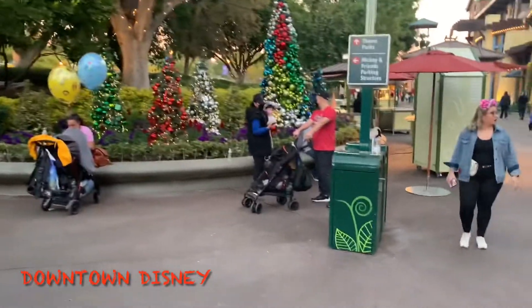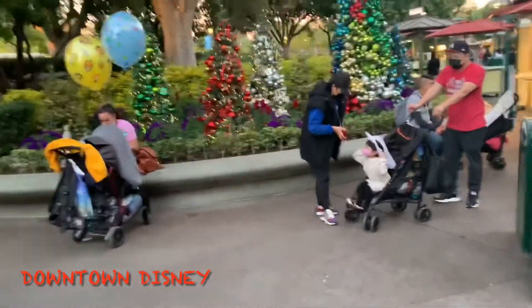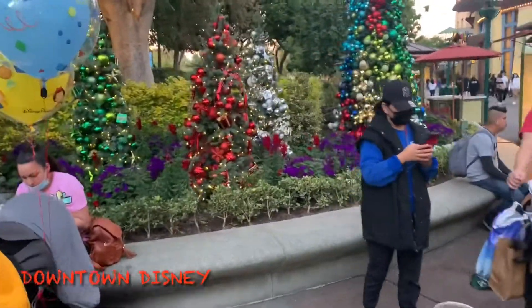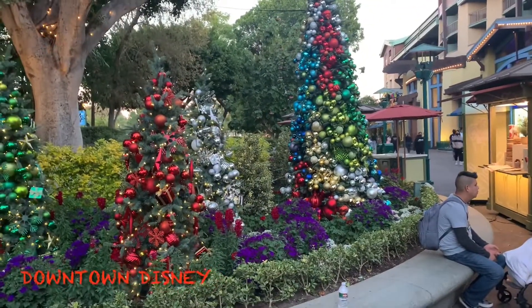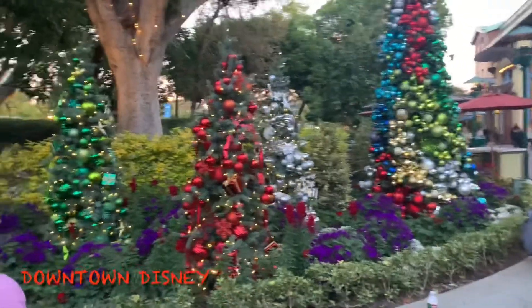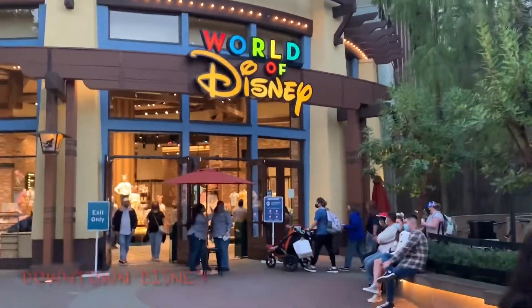We're back at Downtown Disney. If you miss Christmas — it's January 11th — we still have Christmas stuff here, still a little hint of Christmas. So if you miss Christmas, come down; there are hints of it still around. Now we're going to transition to the World of Disney, let's see what's going on there.